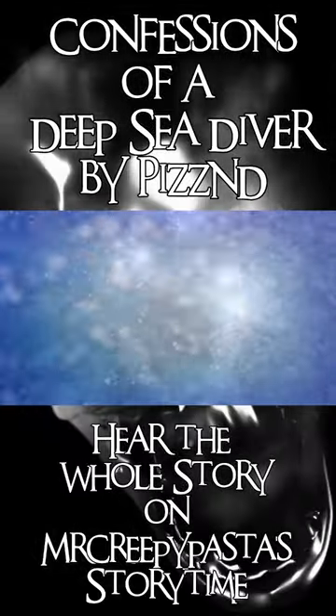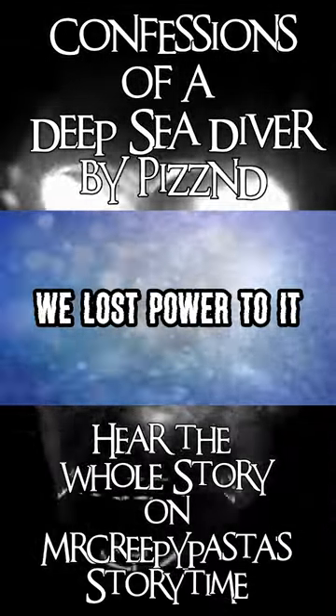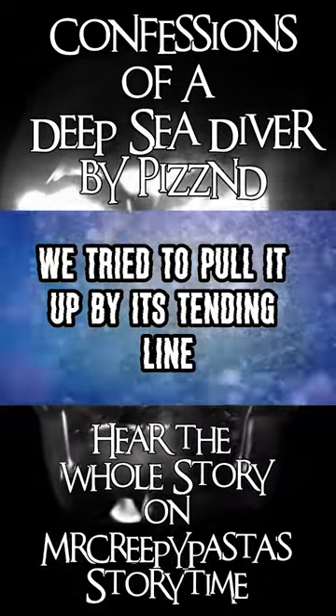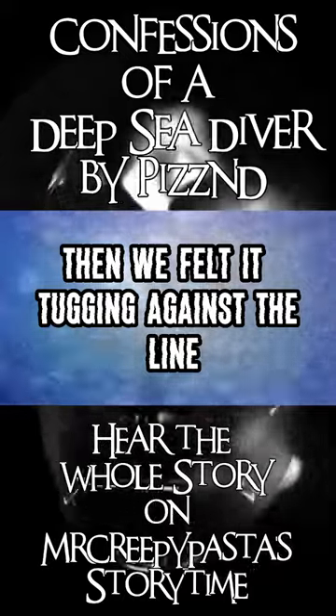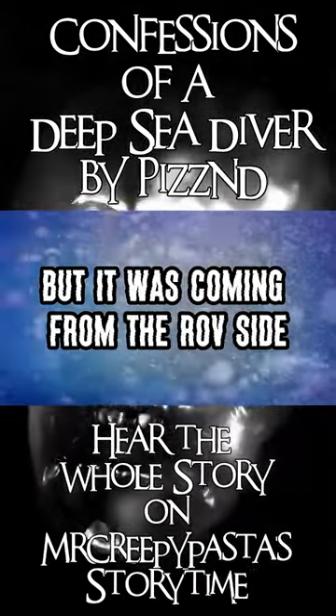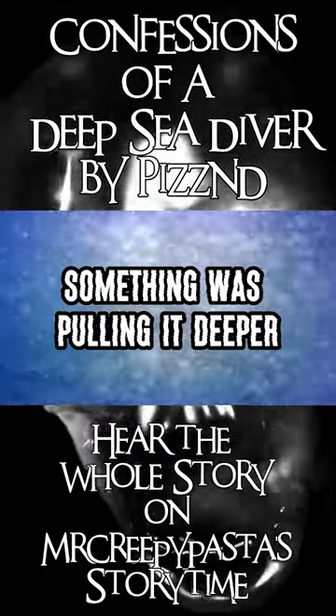Then the ROV stopped responding. It began shaking back and forth. We lost power to it. We tried to pull it up by its tending line, but it seemed stuck. Then we felt it — tugging against the line, but it was coming from the ROV's side. Something was pulling it deeper.